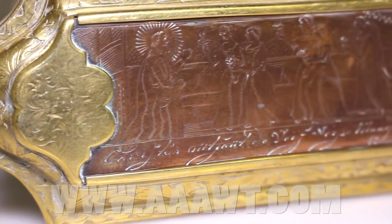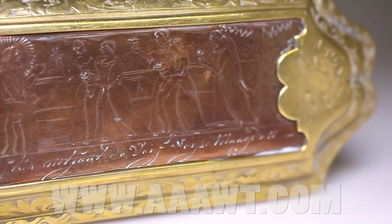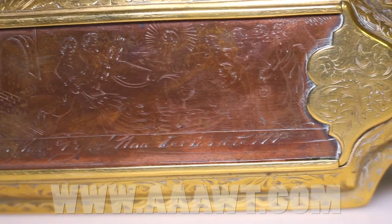A Dutch snuff box, Tabaskdus, with sliding top and base, silver washed, circa 1725, made from brass, silver, and copper.